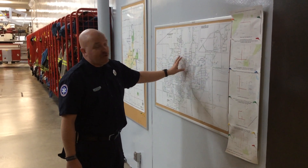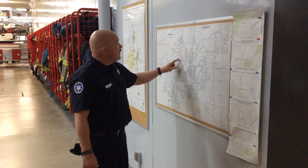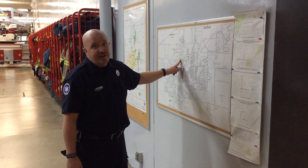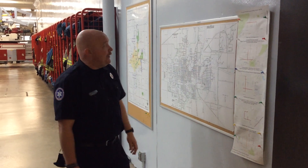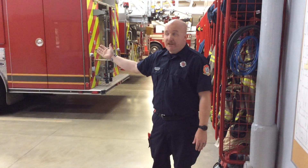A nice thing about this map too is it shows where every single fire hydrant is in the city. So if we look for our address, we can look for a little white triangle and that shows us where our nearest hydrant is. And then after that, we're going to come to our truck and get ready to go.